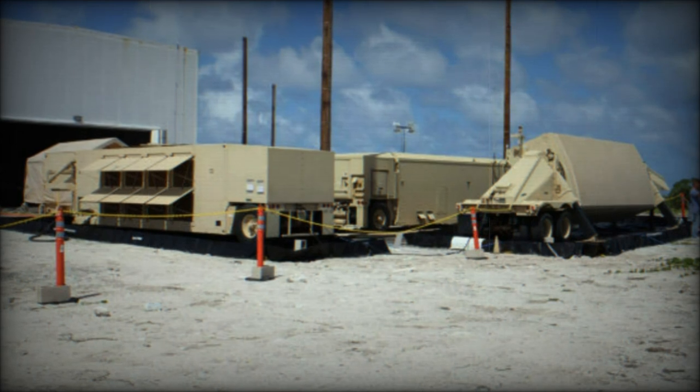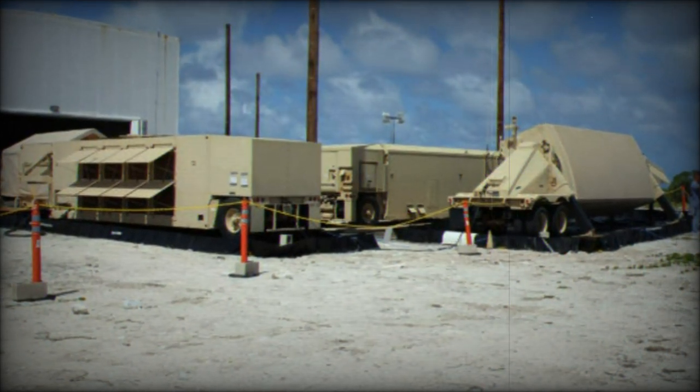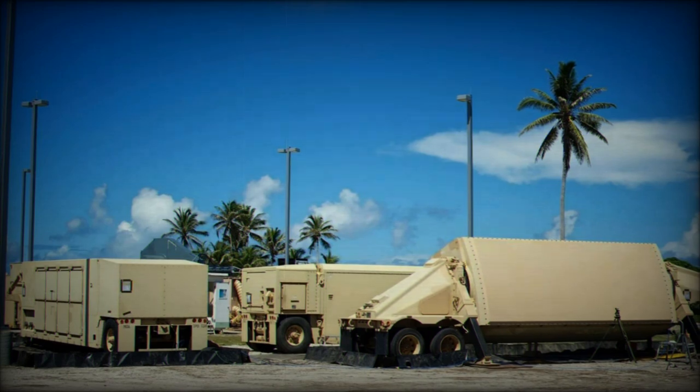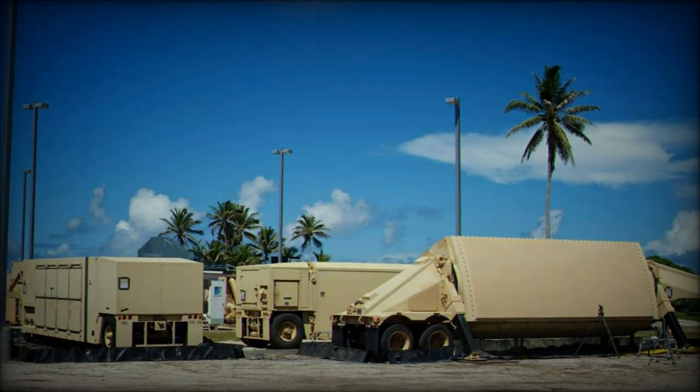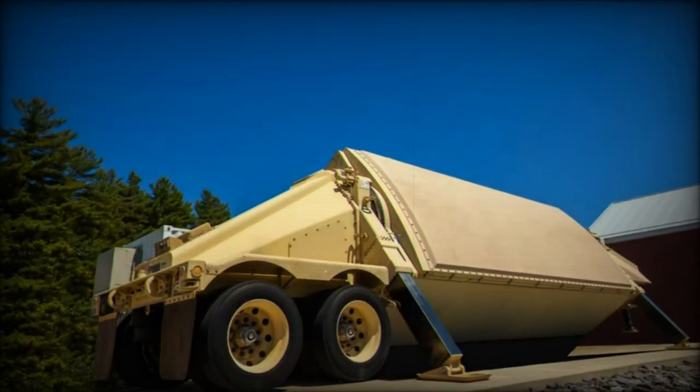Raytheon recently announced the delivery of the first AN/TPY-2 air defense radar to Saudi Arabia as part of a $2.3 billion contract signed in 2020. This delivery represents a significant milestone in Saudi Arabia's efforts to bolster its missile defense capabilities, with the AN/TPY-2 radar at the forefront of this modernization.